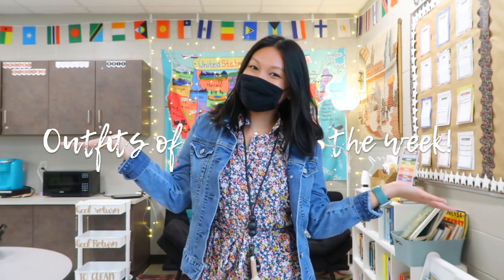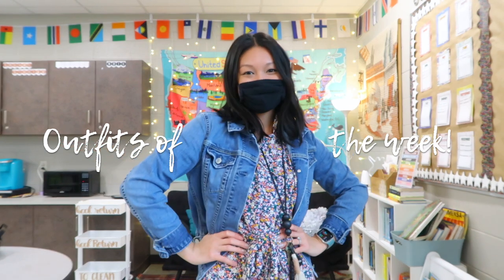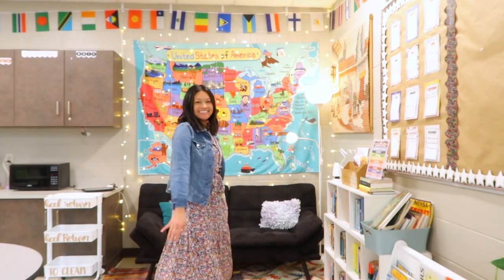Hi everyone, welcome back to my channel and another teacher outfits of the week. In this video I'll be styling all the pieces that I got in my teacher style box over the past couple of months and sharing my experience with you all.